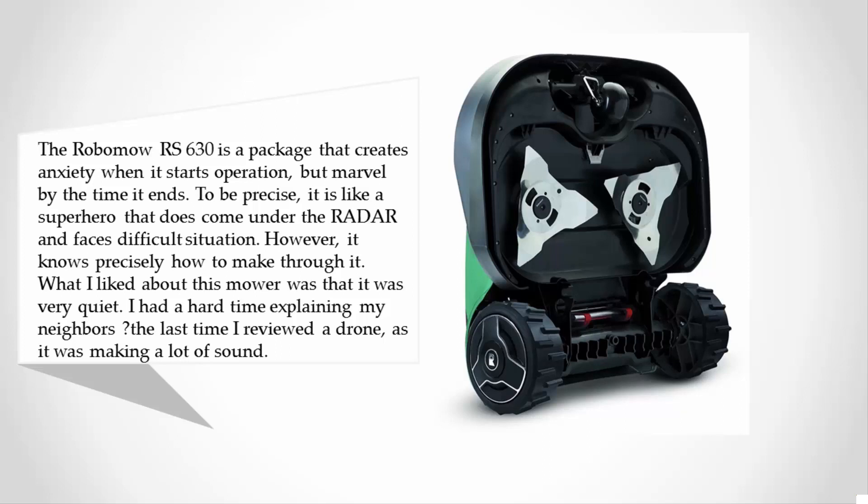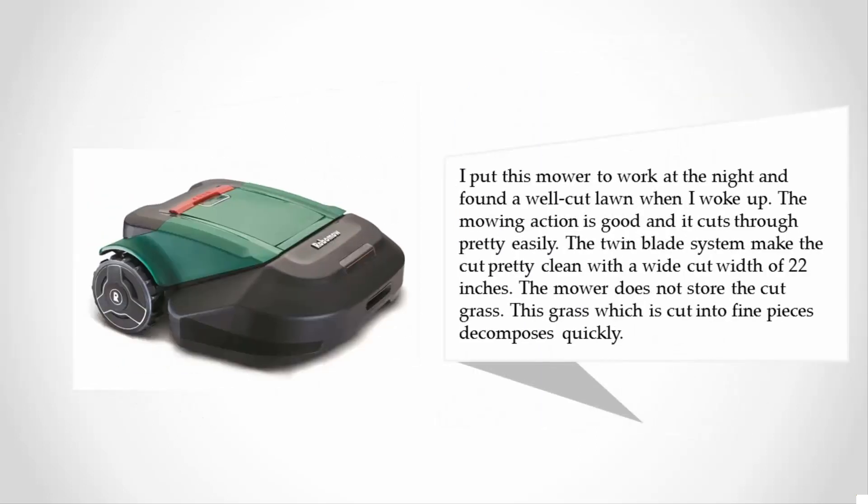What I liked about this mower was that it was very quiet — I had a hard time explaining it to my neighbors. I put this mower to work at night and found a well-cut lawn when I woke up. The mowing action is good and it cuts through pretty easily. The twin-blade system makes the cut very clean, with a wide cut width of 22 inches. The mower does not store the cut grass; instead, the grass is cut into fine pieces that decompose quickly.